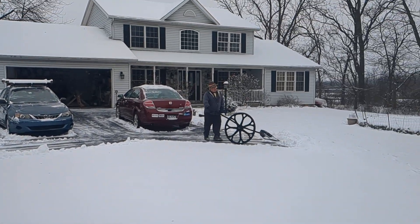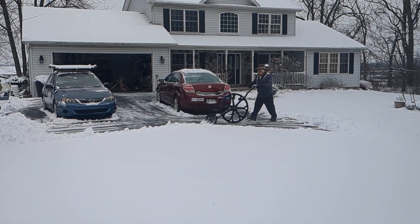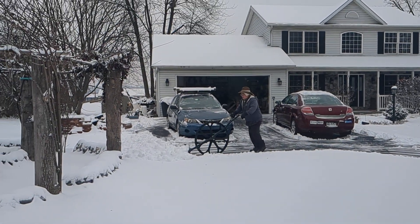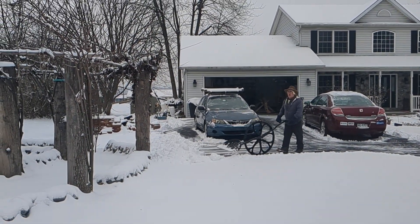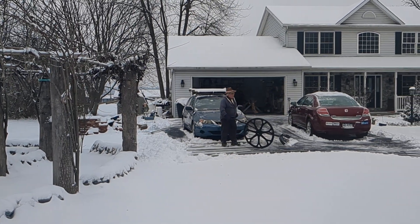Hey everybody, so I finally got a chance to pull out a snow wool here in 2024. We have this little snow here in January — we got maybe about four inches of pretty fluffy white snow, and so we had to break out a snow wool for the first time this year.